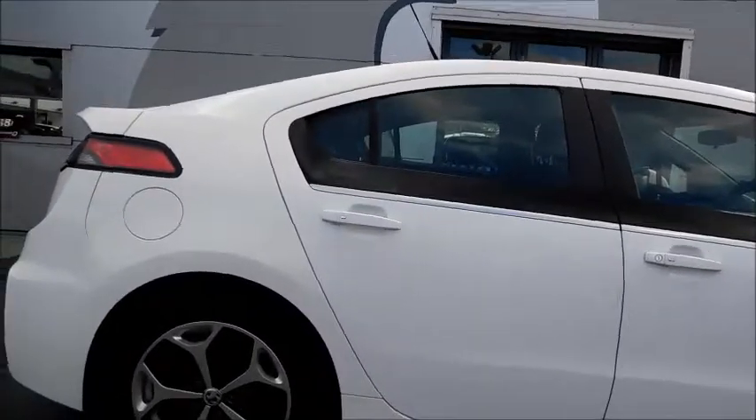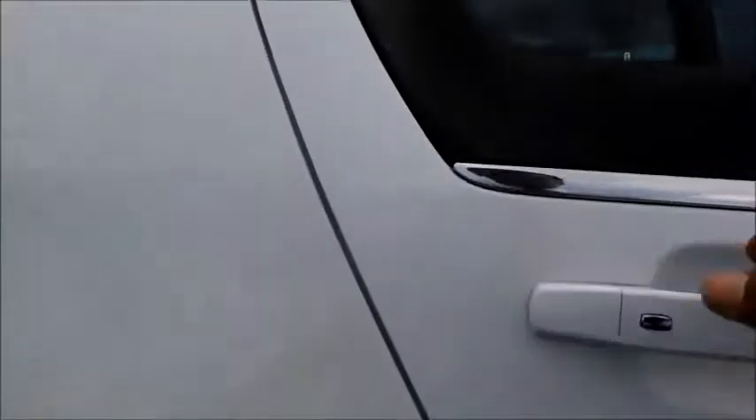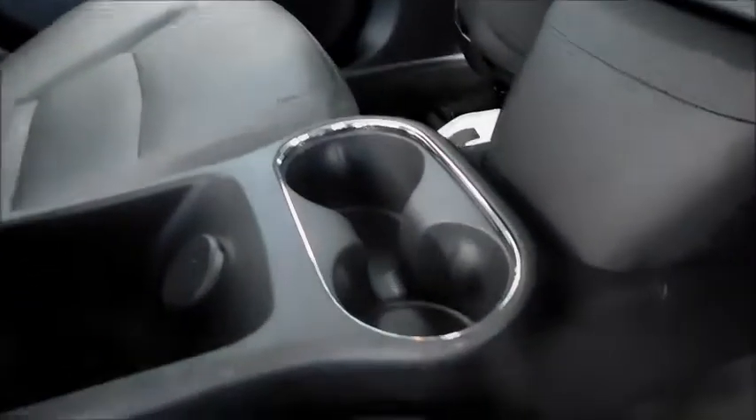If you take a look inside the vehicle starting with the rear of the cabin, the first thing you will notice is a full leather interior. There is spacious leg room, space for cup holders, a 12-volt socket, and storage space between the seats. This car also has storage space behind the front seats and features electric windows.